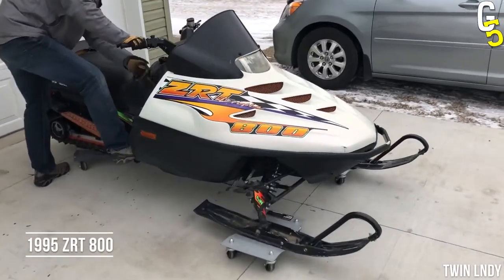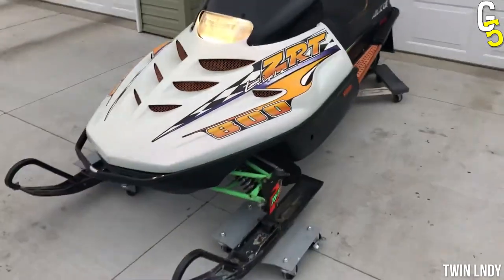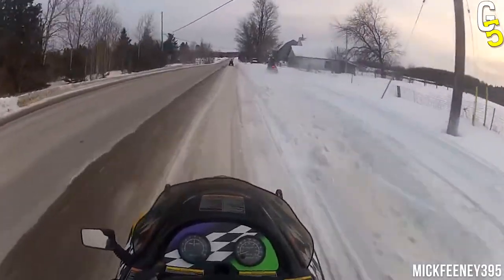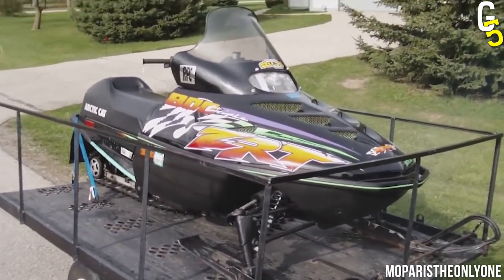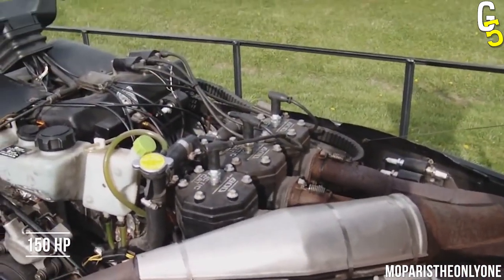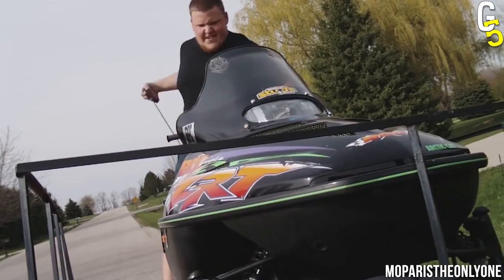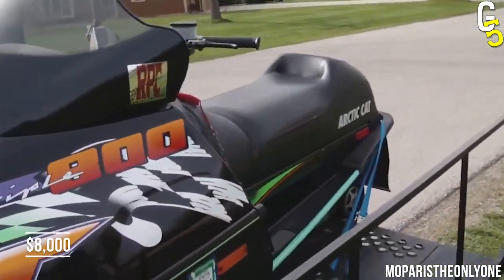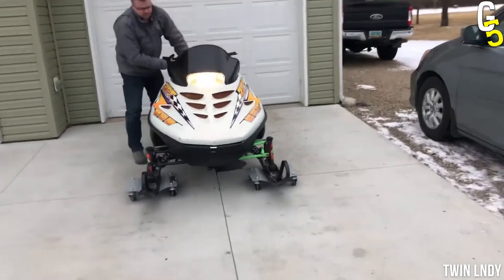The 1995 ZRT 800 ranks third place on our list, and thanks to the bad reputation, it definitely deserves it. However, if you know how to take care of it, you can even manage to get 12,000 miles out of it — that's the world record when it comes to the ZRT 800. But before you can get to the promised 150 horsepower, the motor will most likely blow up on you. So if you want to invest $8,000 and drive carelessly through the powder, the ZRT 800 is not the best choice.